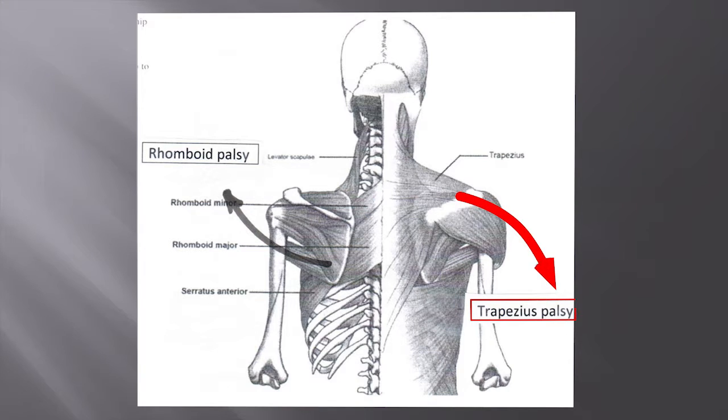Here one can see the effects of trapezius paralysis, once again allowing scapula winging to occur with lateral displacement. In addition, with trapezius contraction the right scapula in the slide will rotate in an anti-clockwise direction, pulling the superior angle of the scapula more medially. Therefore, with paralysis of the trapezius, the superior angle will rotate more laterally. This is a photograph of a case of trapezius paralysis with winging of the scapula, as well as lateral displacement and lateral rotation of the superior angle.